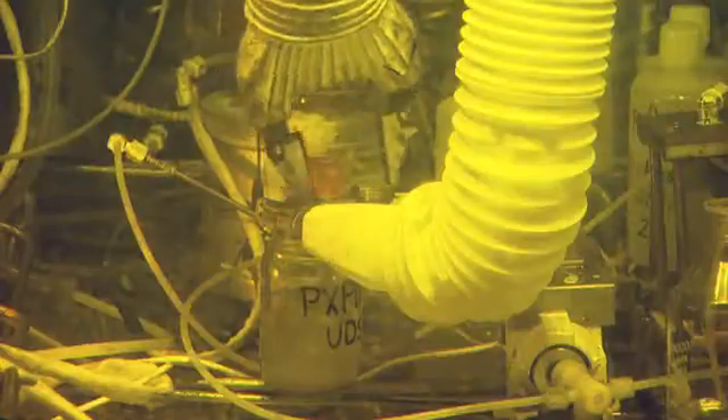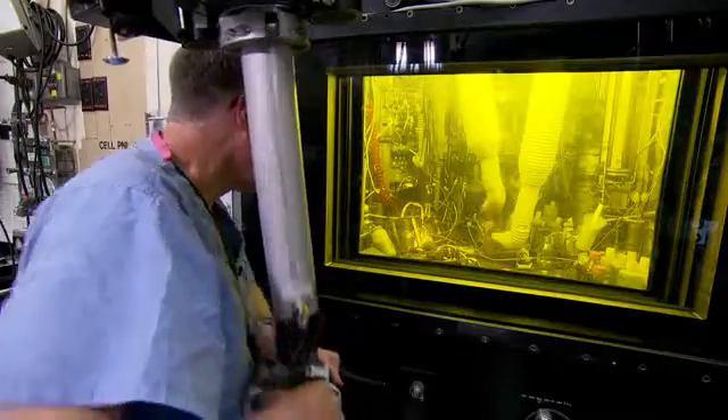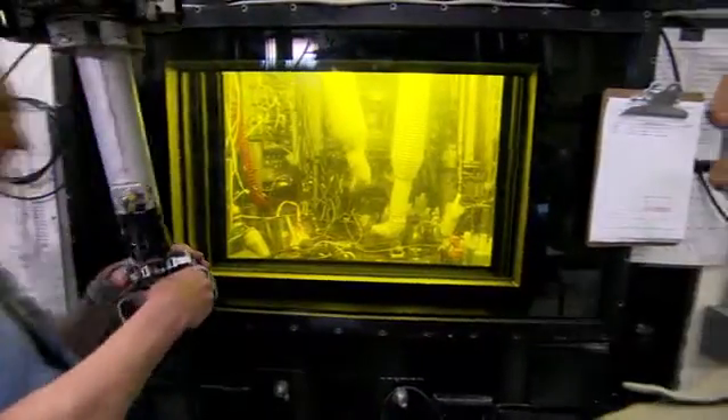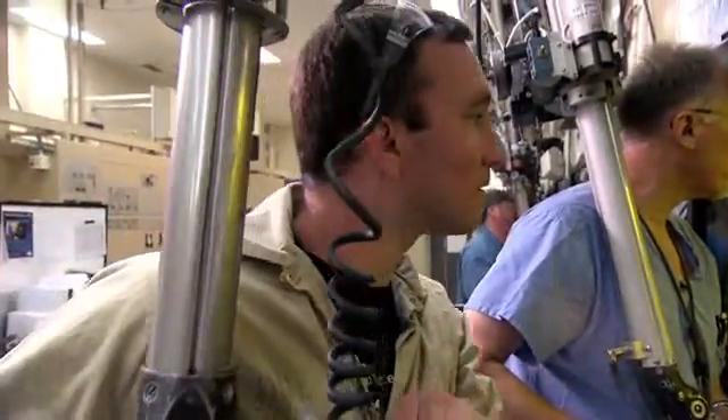When you're working with highly radioactive materials, it's kind of a crapshoot. The normal chemistry that you know about doesn't always work the same way. It's fun, and you have it in the back of your mind that you're one of the few people in the world that gets to handle a lot of this stuff.